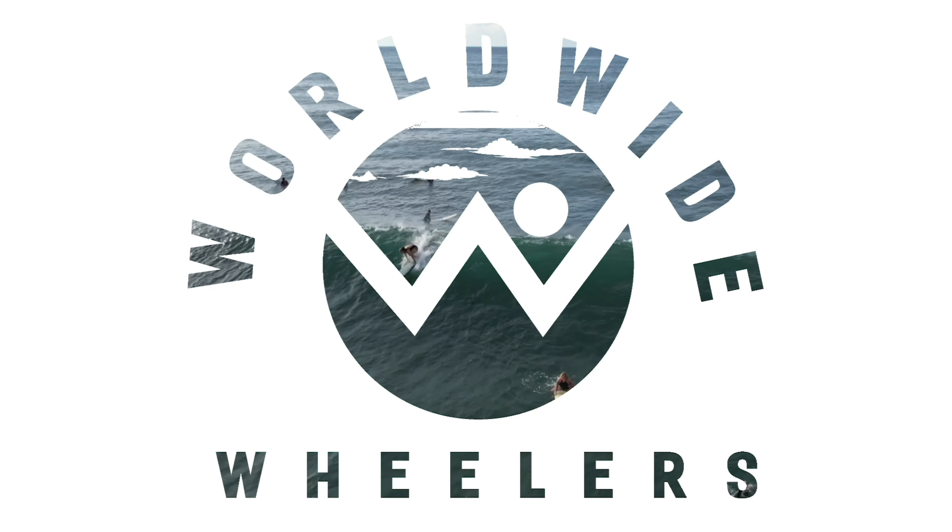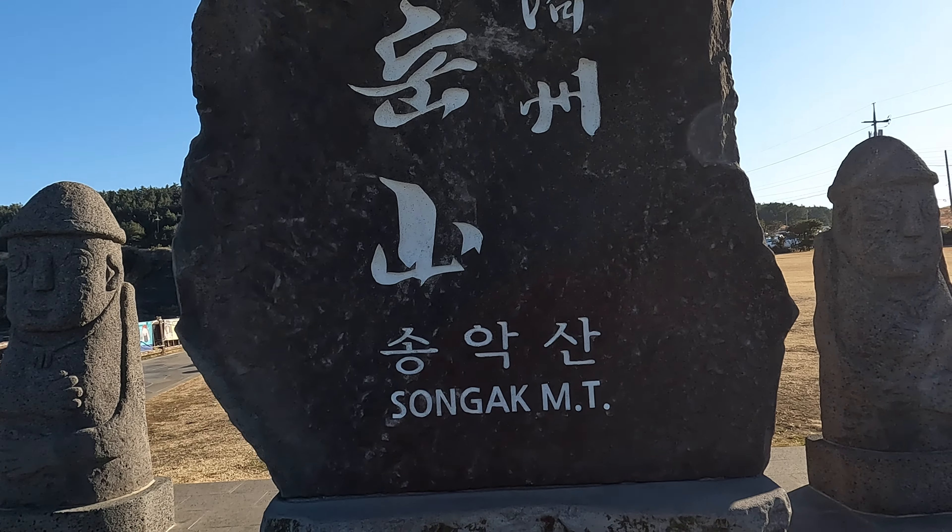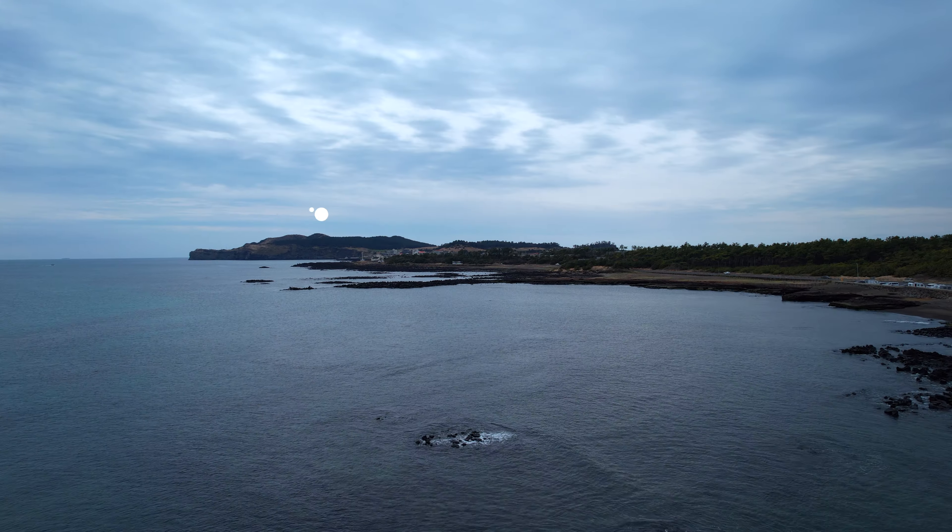Today we're in Sagae Town. We're going to go for a walk around Sangak-san, head to Sagae Beach, and then go get some barbecue. Come along with us.